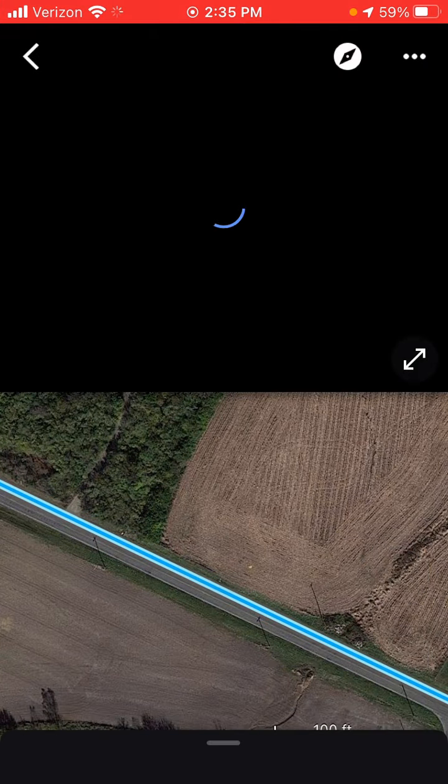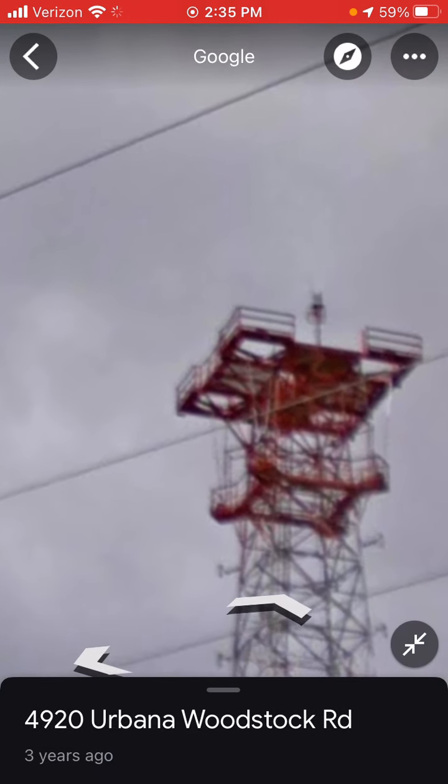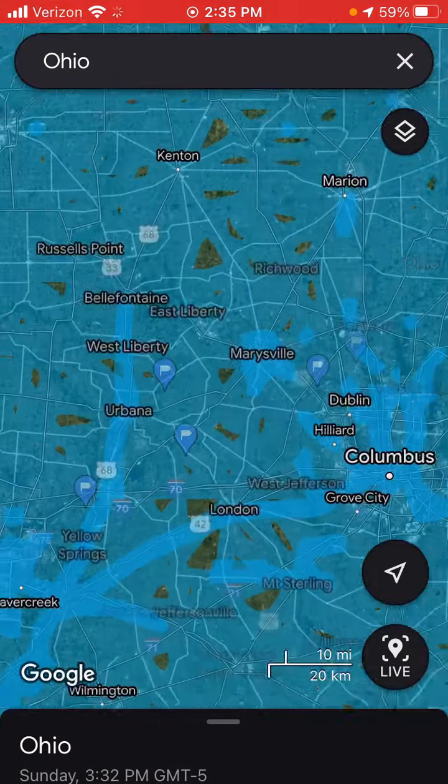This one's in Cable, Ohio. The street view is from around 2018. It has an old-school incandescent. Had its horns removed, unfortunately.